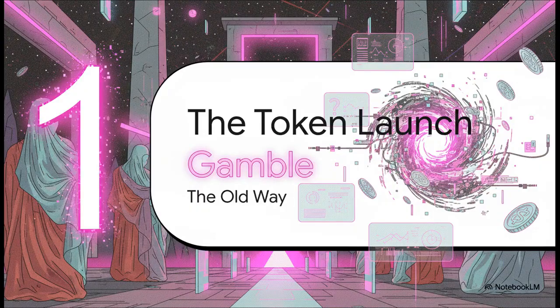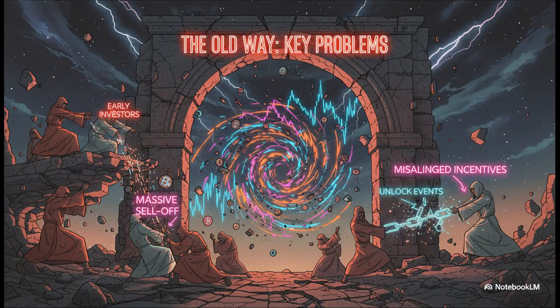Let's really set the scene. We're talking about the traditional way projects bring their tokens to market — an environment that's notoriously brutal for the average person to navigate safely. The big pain points: insane price swings, massive sell-offs usually from early investors, and the worst part — scheduled unlock events. That's when a huge flood of tokens suddenly hits the market and the price often tanks. The whole system basically pits early insiders against the community that's supposed to be supporting the project.